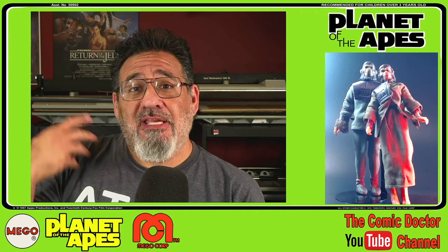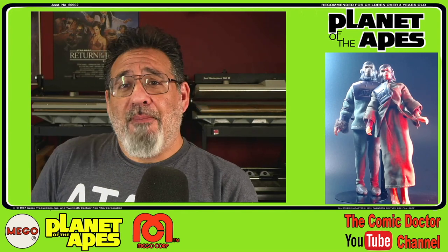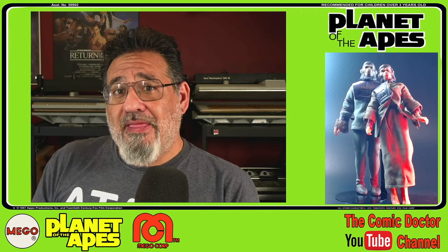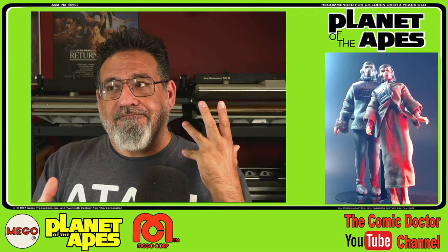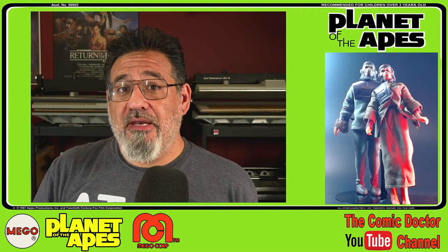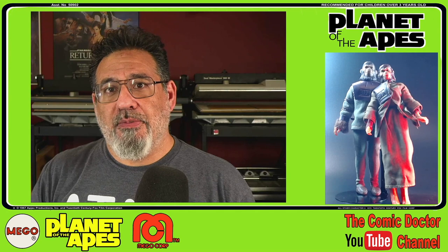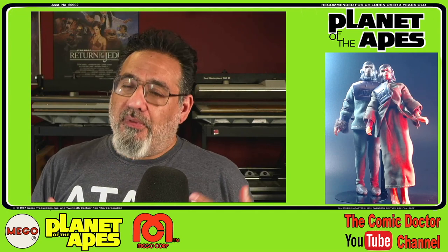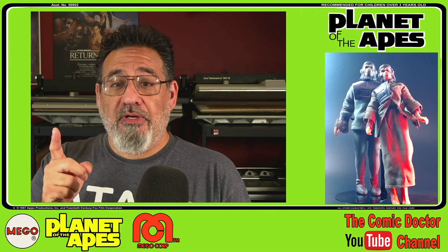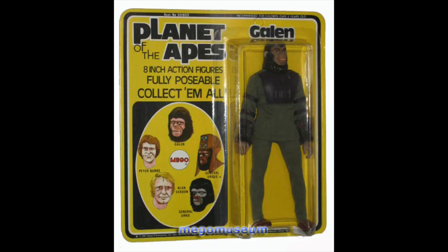Next we're going to look at everybody's favorite chimpanzees — Cornelius and Zira. These are original to my collection; these are the two I've owned forever. Zira was the only female action figure in the line. Cornelius was actually produced kind of twice — you had Cornelius and you had Galen. Cornelius was the chimp from the Planet of the Apes movies. When they went to television, they created a new character — it was supposed to be Cornelius' grandson, named Galen. The action figures are identical; all you see is a difference in the name, and the card back is slightly different.